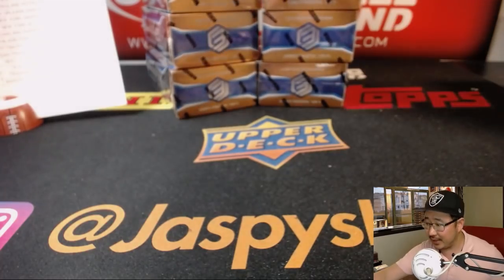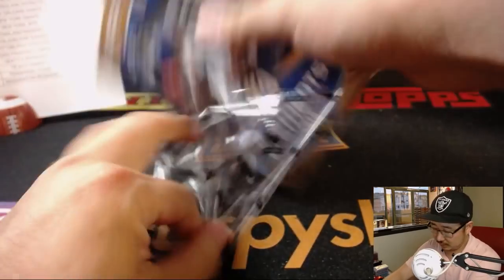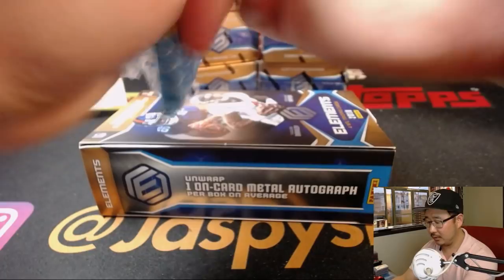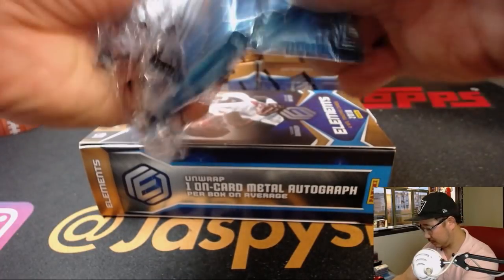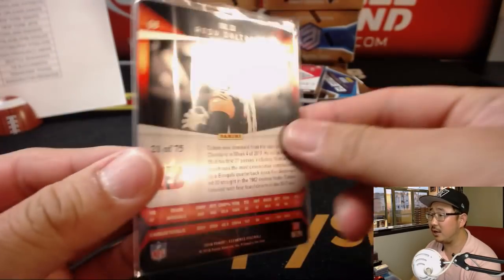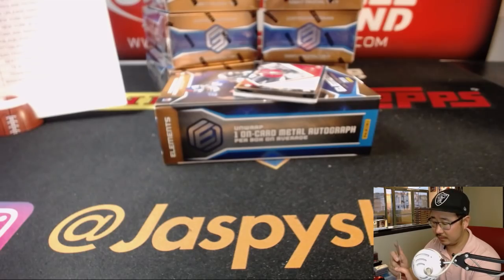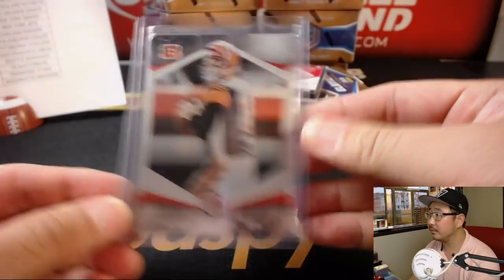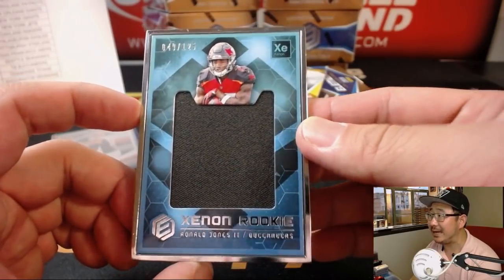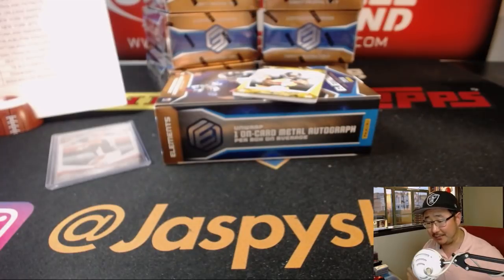That was the first third of the case. Here comes the second third. There's Andy Dalton, 21 out of 75 — Bengals, Arthur. Out of 125, Xenon Rookie Ronald Jones the Second for Alex Lindsey and the Bucs.